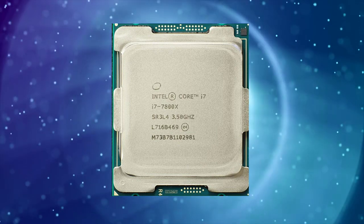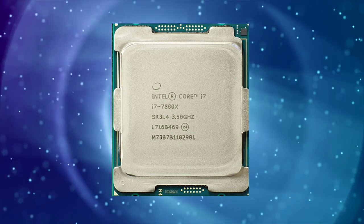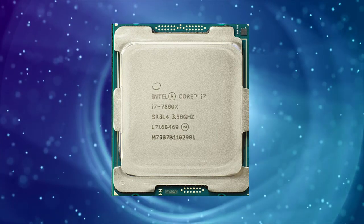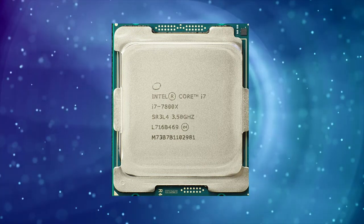The i7-7800X is built on Intel's Skylake-X architecture and is based on a 14nm process. It features 6 cores and 12 threads, which means it can handle multiple tasks simultaneously without slowing down.